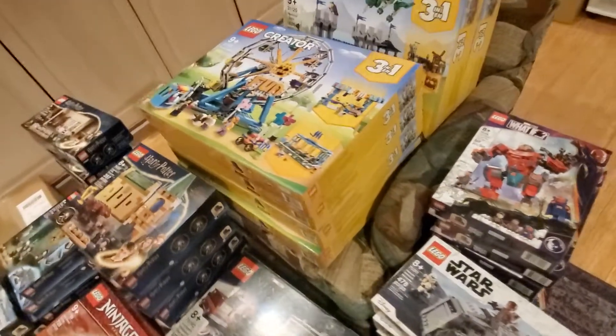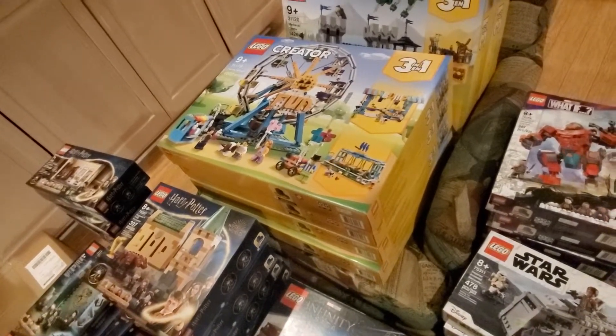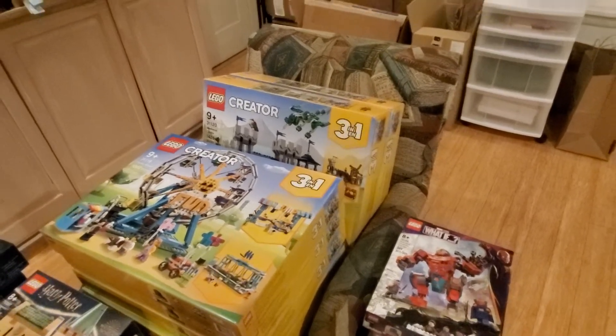Over here I've got the 31119 Creator 3-in-1 Ferris Wheel — there are four of that. And then behind that the 31120 Medieval Castle — there are two of that.